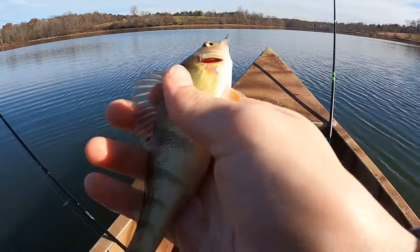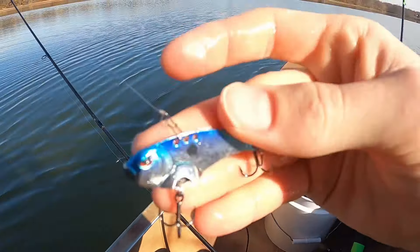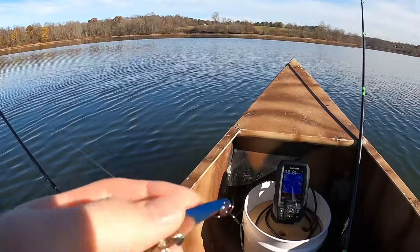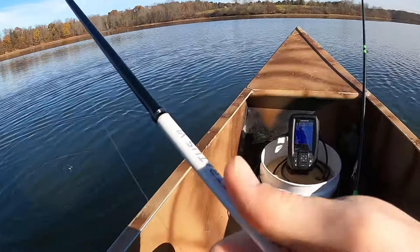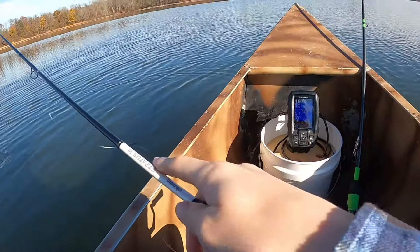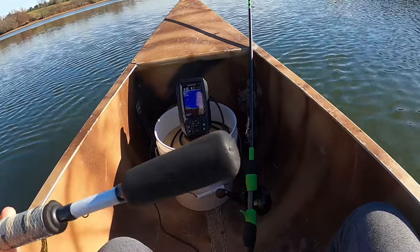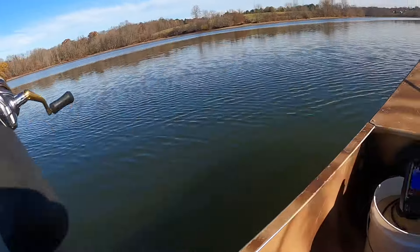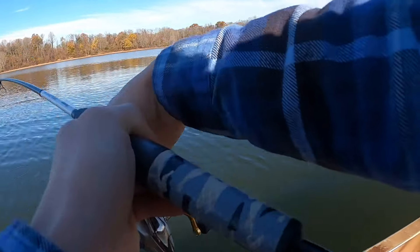Yeah, all the perch are like the exact same size. On my light rod I put a much smaller blade bait — it's like a quarter ounce, definitely a lot smaller. I think this should work just as well for the perch because they like the half ounce, so this should work. It's moving — yeah, it's a fish!